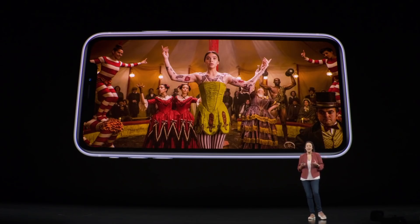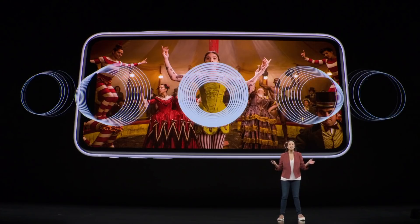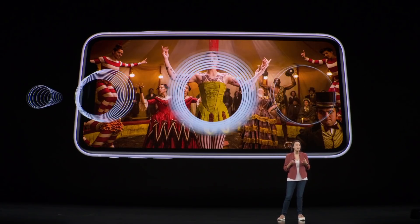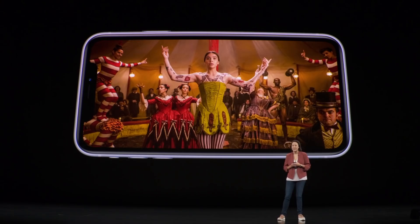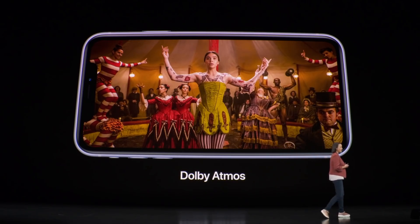Our videos are wonderful to watch on this display. And now we have spatial audio, which provides an immersive theater-like experience by creating a sound field around you using an Apple-designed virtualizer. And we support Dolby Atmos for an incredible sound experience.